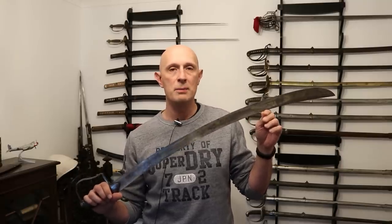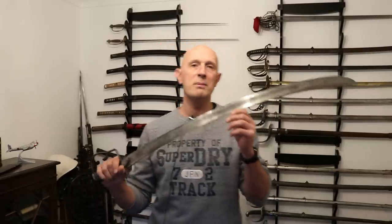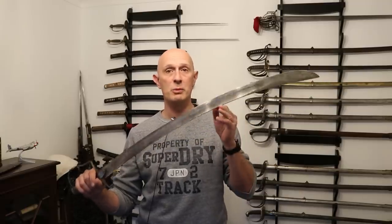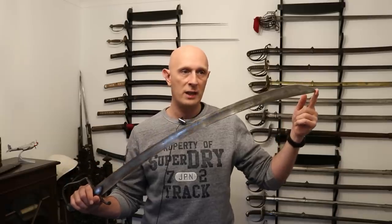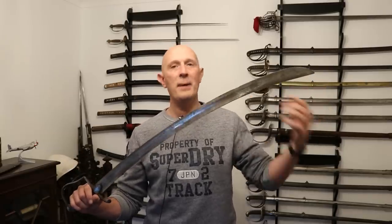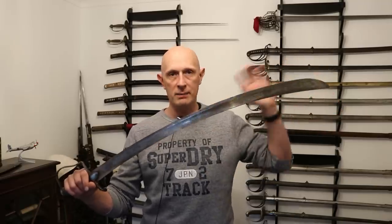It also doesn't have very much hand protection. As anyone who watches my videos regularly will know, you don't gain something without losing something else. The two main criticisms pointed at this sword were: number one, it was no good for thrusting. Obviously you can stab anything with a sharp piece of metal, but compared to most other swords, this is not very good at thrusting because of the shape of the hatchet tip, the curved blade, and its relatively short length. And in terms of hand protection — yes, indeed, it doesn't have very much.